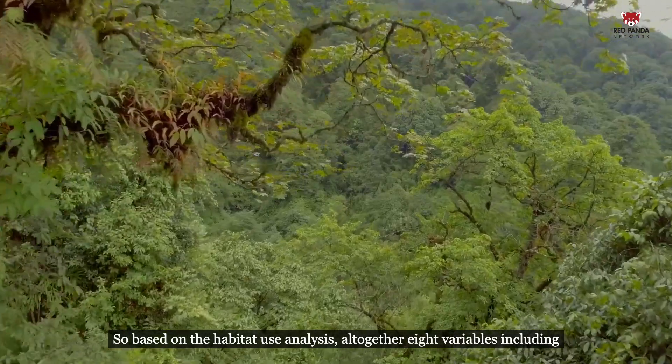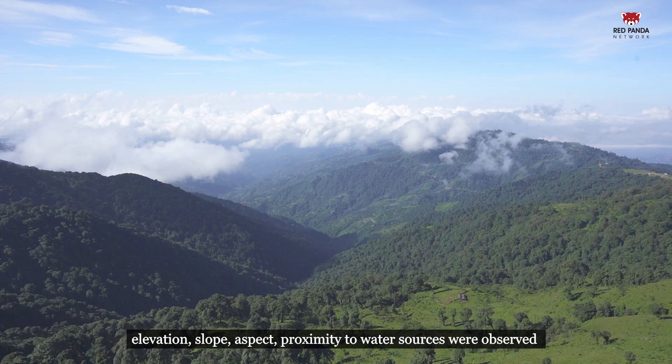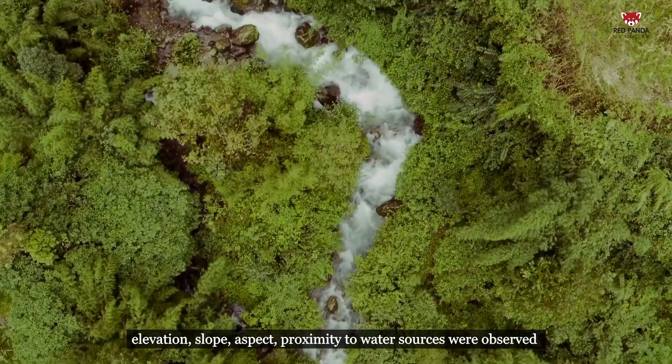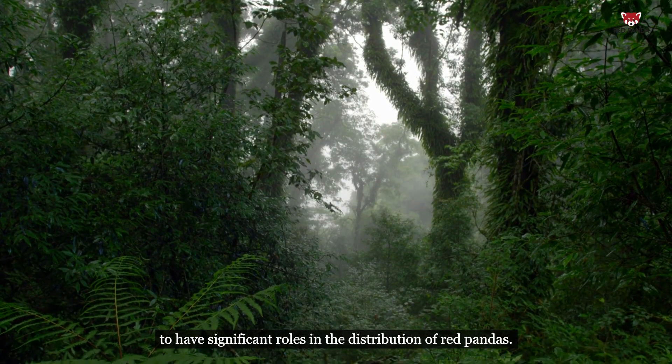Based on the habitat use analysis, eight variables including elevation, slope, aspect, and proximity to water sources were observed to have significant roles in the distribution of red pandas.